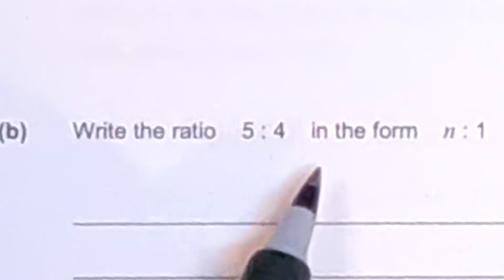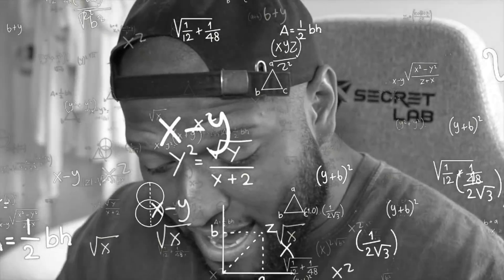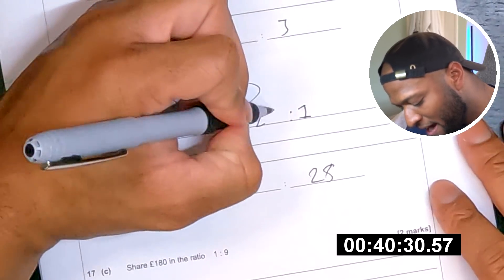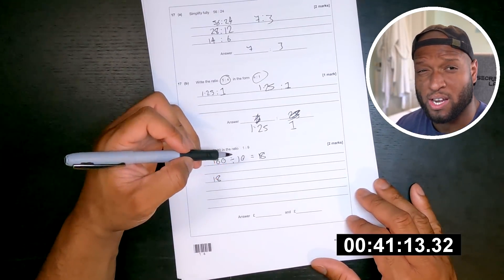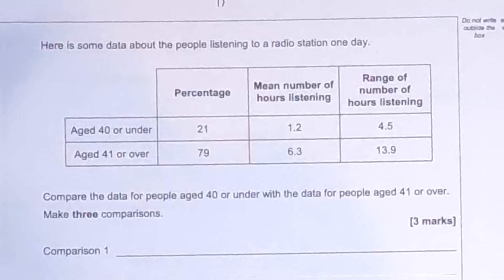Simplify 5:6 into 5:0 — this is ratios. Write the ratio 5:04 in the form n:1 — bro what are you asking me? 3 over 28. Share 180 in the ratio — what does that mean? Oh wait, hold on. So this has to be 1 doesn't it — this ratio here. I know how I'd work that out but it's really long to explain, trust me. Share 180 pounds in the ratio 1:9 — well 1 plus 9 is 10. I forgot to do 18 times 9. I feel like I'm doing well considering I'm freestyling this.